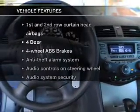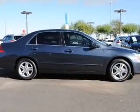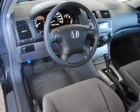And with these notable features, you won't want to miss out on the opportunity to own this amazing ride: power door locks, power windows, power steering, cruise control, power mirrors, and an AM-FM stereo with a CD player.